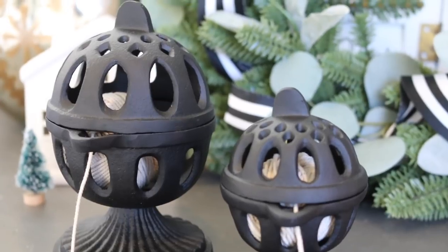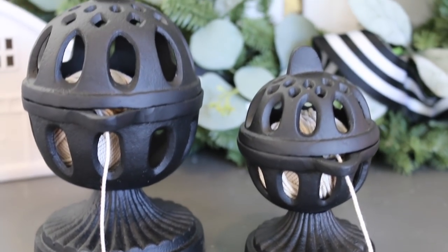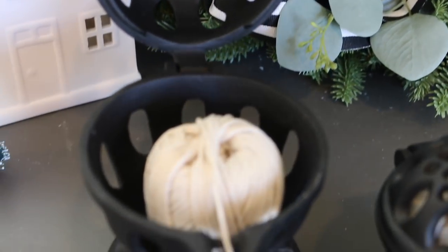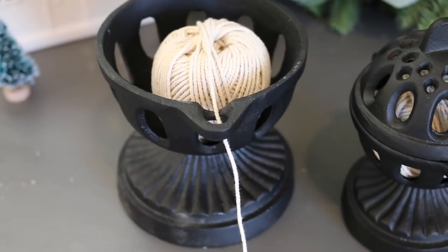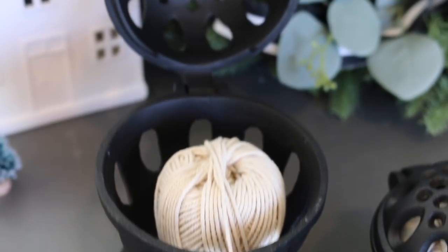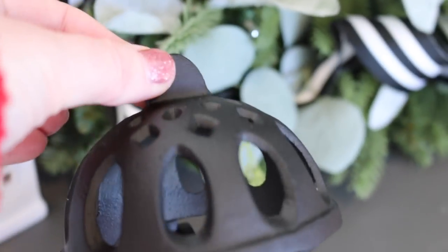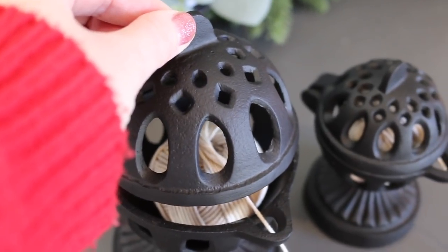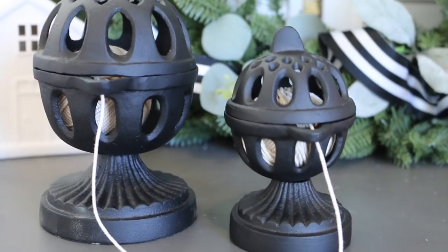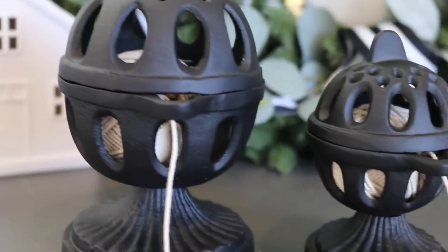These are the cast metal spool stands from Hearth and Hand for Target. They're supposed to keep yarn balls from knotting or rolling away if you knit or crochet, but I picked them up because they would be great just for twine for gift wrapping or to put a thin ribbon in. You can have them in your craft room and just change out the color of twine for the season. They open and close very easily and the thread or twine pulls from them easily.